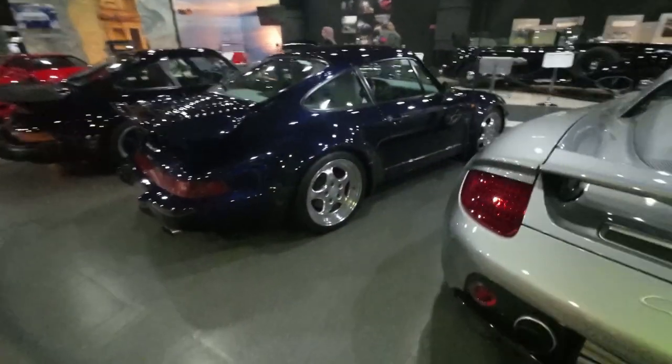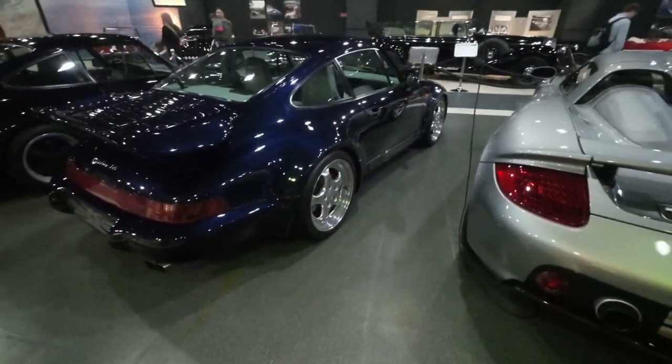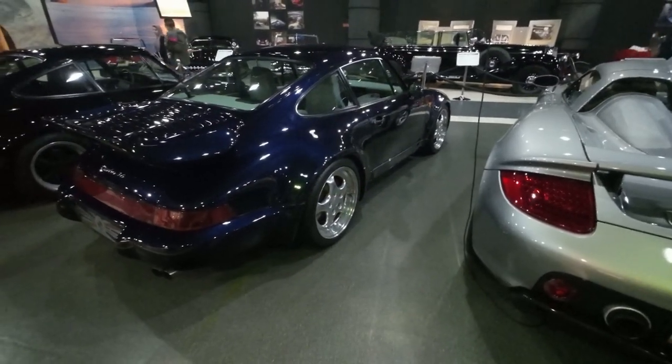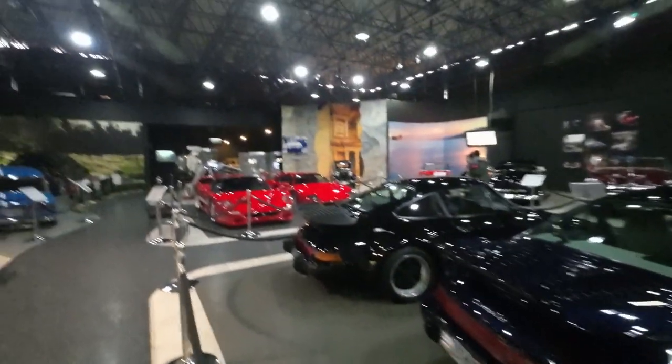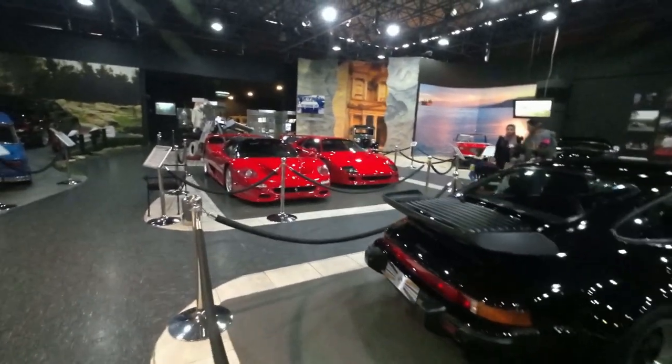There's the Lotus Turbo Esprit — not Esprit Turbos back in the day. A little Z1, always fancied one of those, based on the mechanicals of the 325 E30s. Contrasting green and cream.